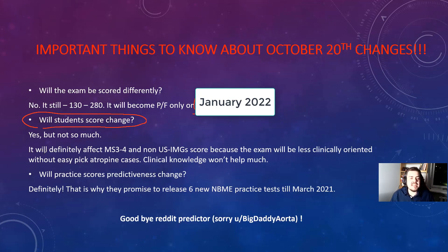About practice test scores: right now I don't recommend you to buy any practice tests — only USMLE World 1 and USMLE World 2. Because all the Sanbimi practice tests will be irrelevant. They're adding six more practice tests — six — launching March 2021. So you can say goodbye to the Reddit predictor. Shout out to the guy called Big Daddy Aorta who made the predictor, but right now his scores will probably be very irrelevant.